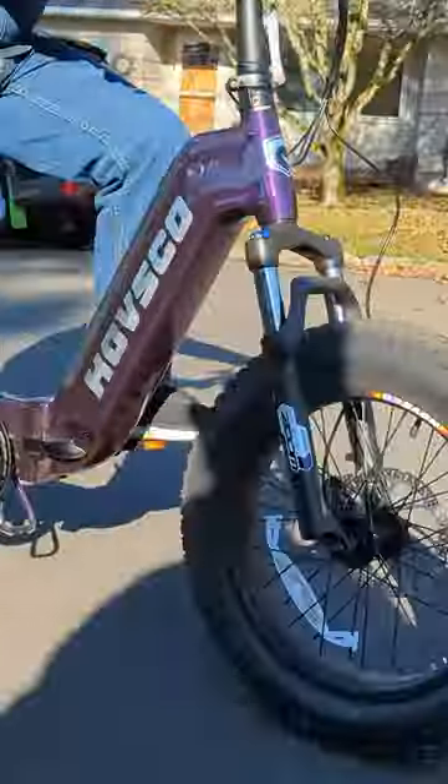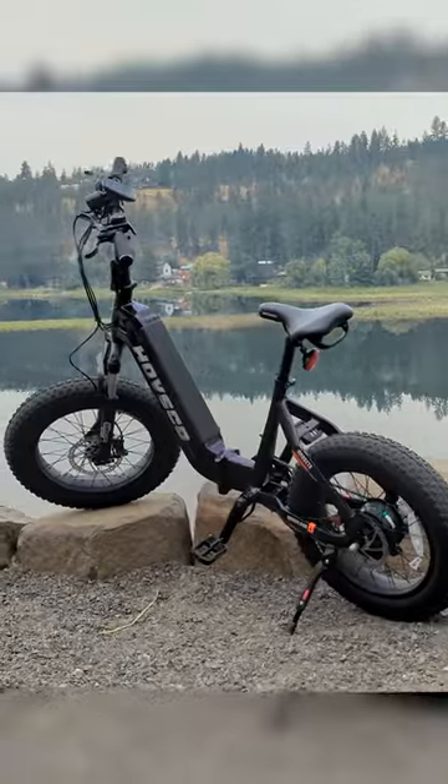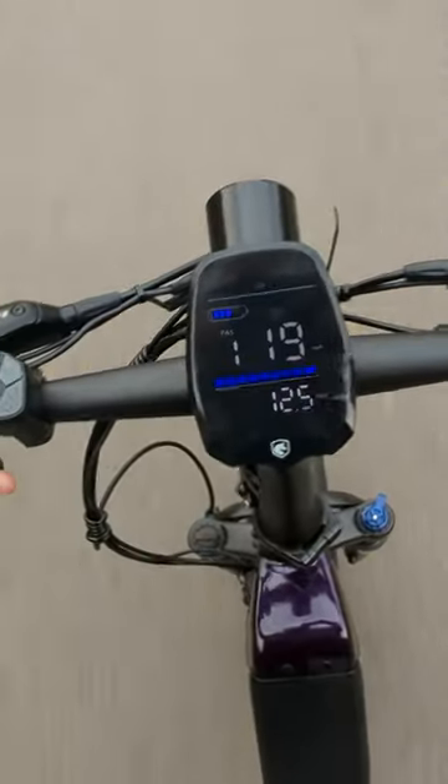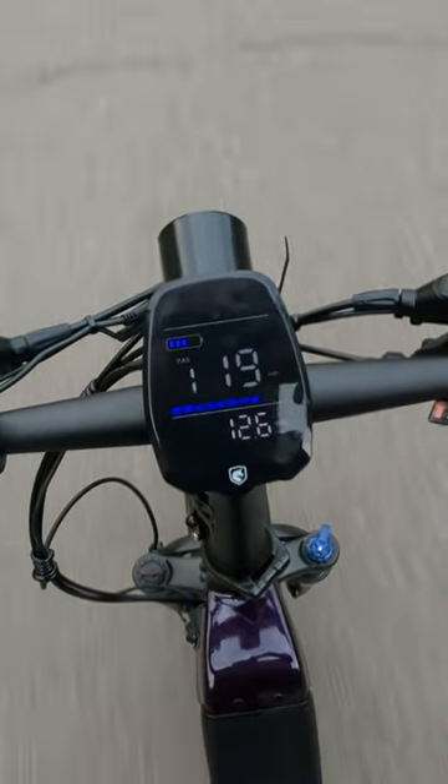The Hovesco Hov Beta is a 750-watt e-bike with 20-inch tires, 60 miles of range, a 400-pound capacity, and a max speed of 28 miles per hour with pedal assist.